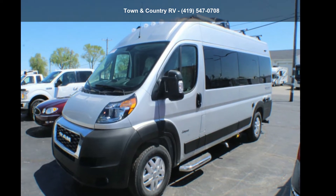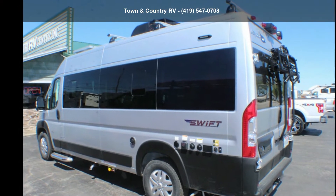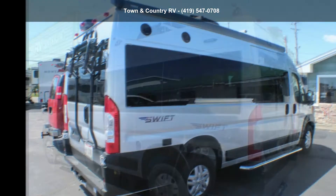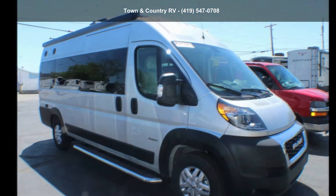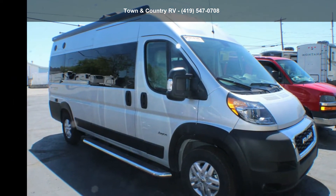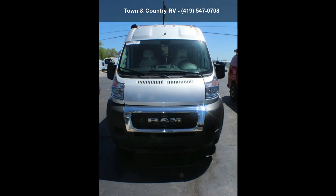Imagine yourself in this Jayco 2021 Swift 20T. For those looking for a feature-packed motorhome, look no further. Here we have the standard for style, quality, and driver comfort in Class C RVs. This unit is equipped for short trips or lengthy vacations. An adventure awaits.